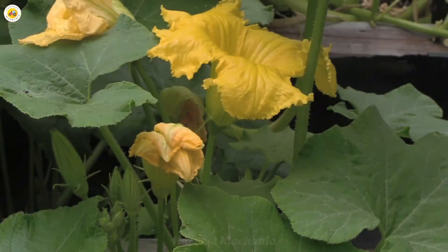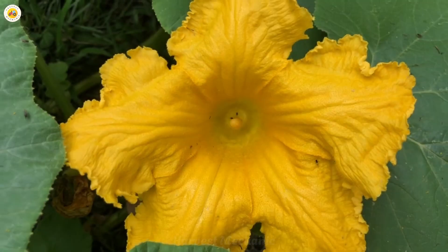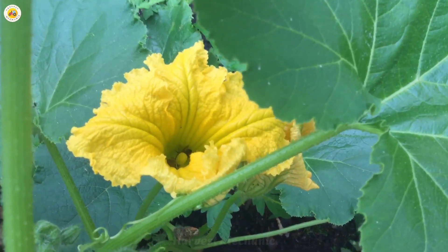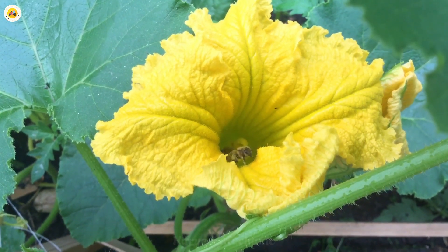Pumpkins have their own little helpers — our buzzing friends, the bees. These hard-working pollinators play a vital role in ensuring pumpkins can grow big and strong. Without them, the magic of transformation from flower to fruit just wouldn't happen.